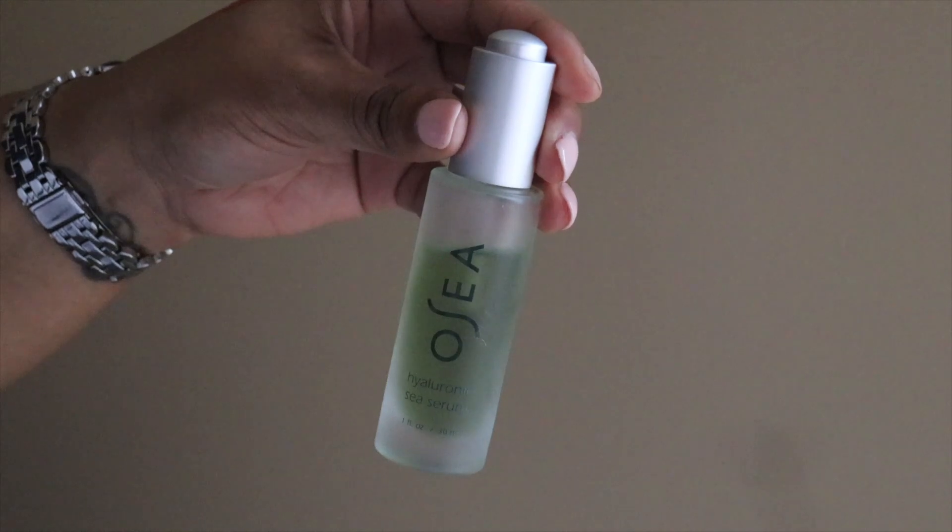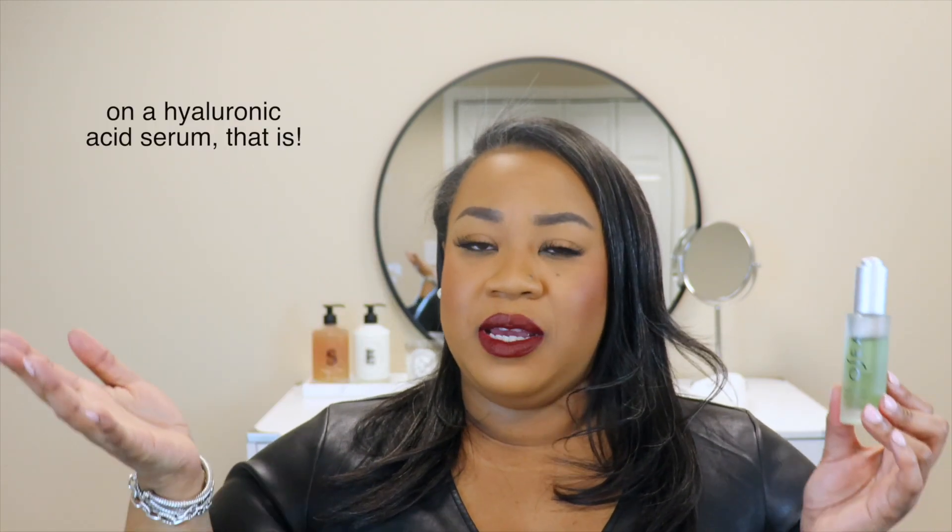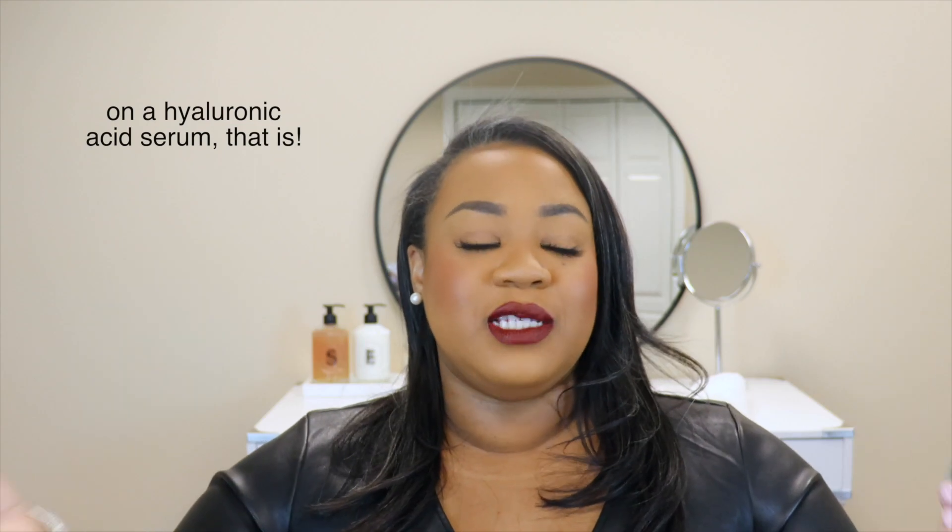Next is a product that surprised me — the Osea Hyaluronic Sea Serum, which is their hyaluronic acid. I received this complimentary from the brand to promote a sale they were having. At first I was like, this is $88, I don't even want to try it because I don't want to have to buy it. But it is really good. Would I purchase it with my own money? Probably not — I just don't think you need to spend $88 on a serum. But if you like Osea overall, definitely try it. It really makes your skin feel so hydrated and the texture is really nice.